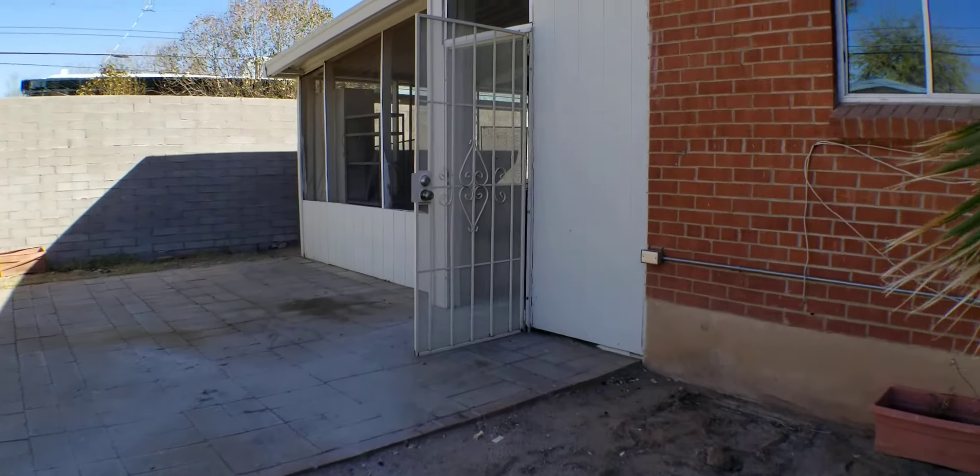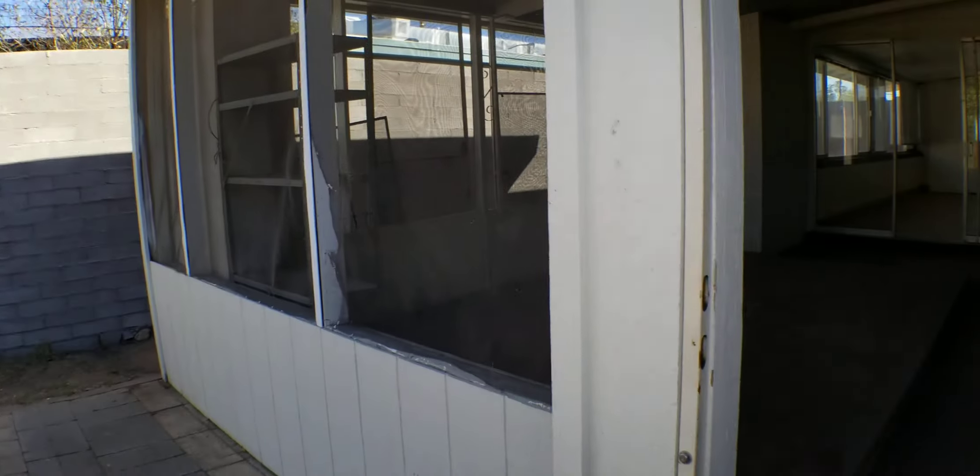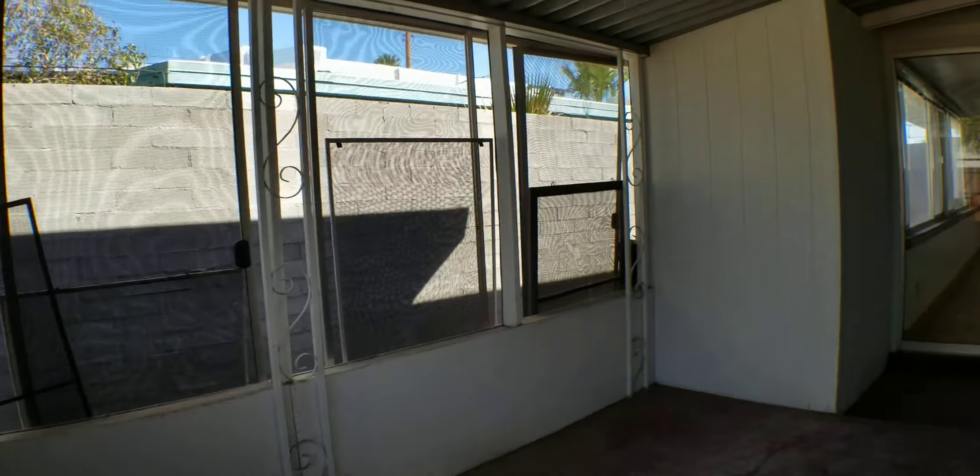We're all cleared out. I'm ready to get the house back up on the market.